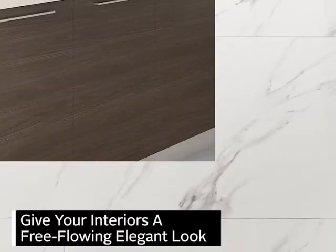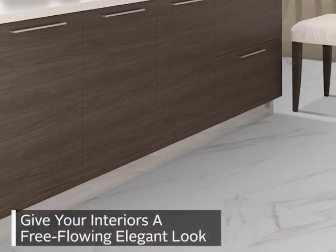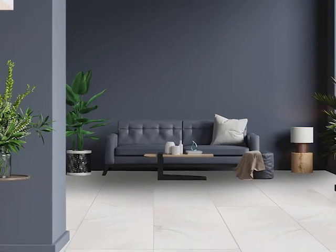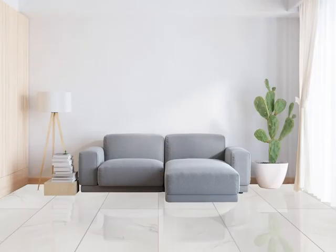Indulge your home with this ultra-modern tile and give your interiors a free-flowing, elegant look with the stunning Satvario Prisma Tile. Available at CTM.